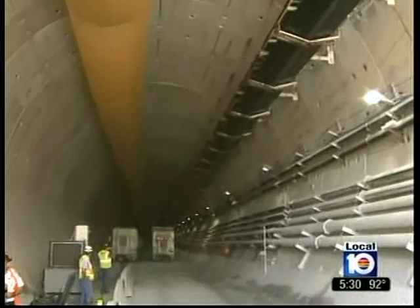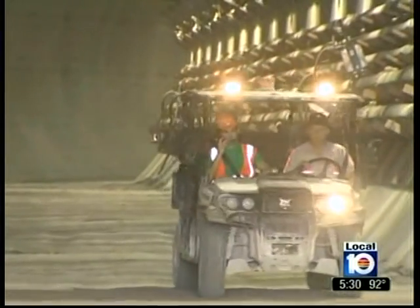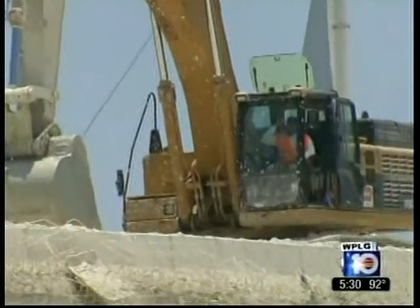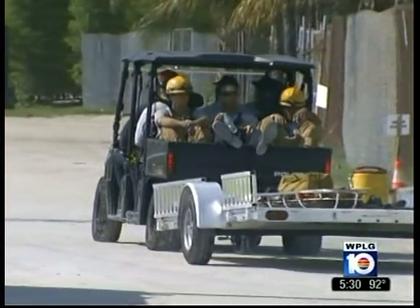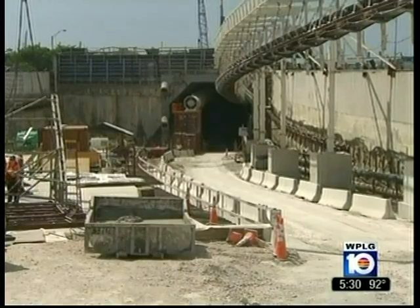At its deepest point, the tunnel is 120 feet under Government Cut, and already 4,000 feet across, stretching from 395 to Dodge Island. With hundreds of construction workers constantly pushing the Port of Miami tunnel project closer to completion, what happens if one of them gets hurt?